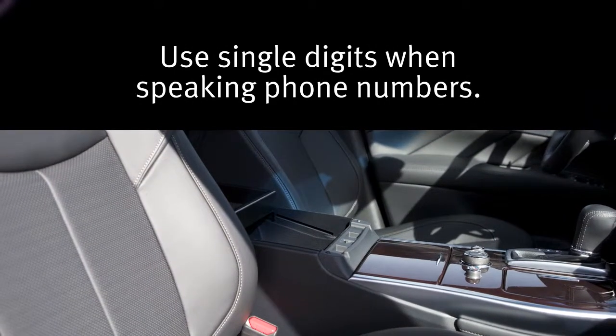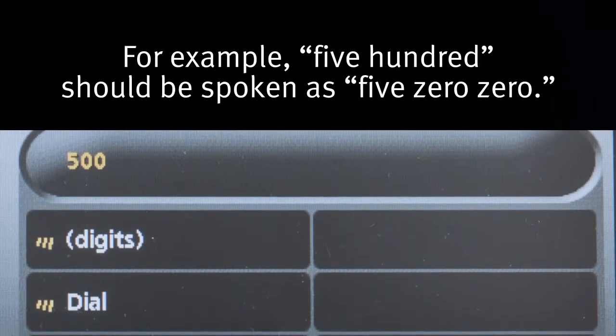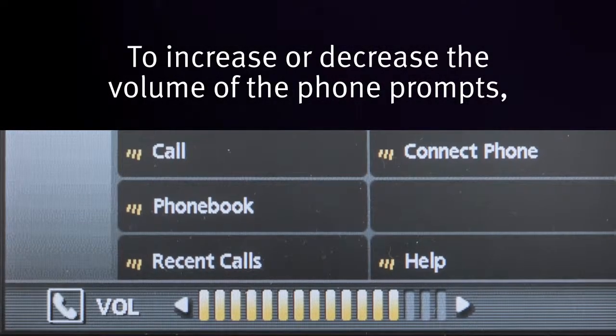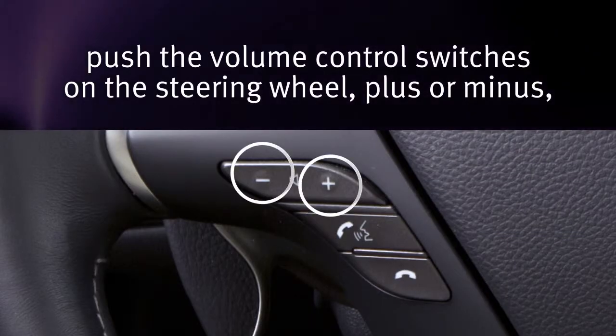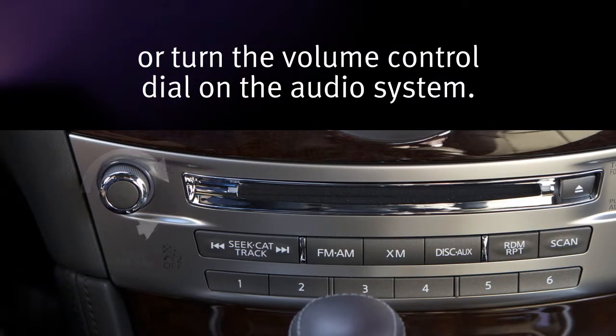Use single digits when speaking phone numbers — for example, 500 should be spoken as "5-0-0". To increase or decrease the volume of the phone prompts, push the volume control switches on the steering wheel (plus or minus), or turn the volume control dial on the audio system.